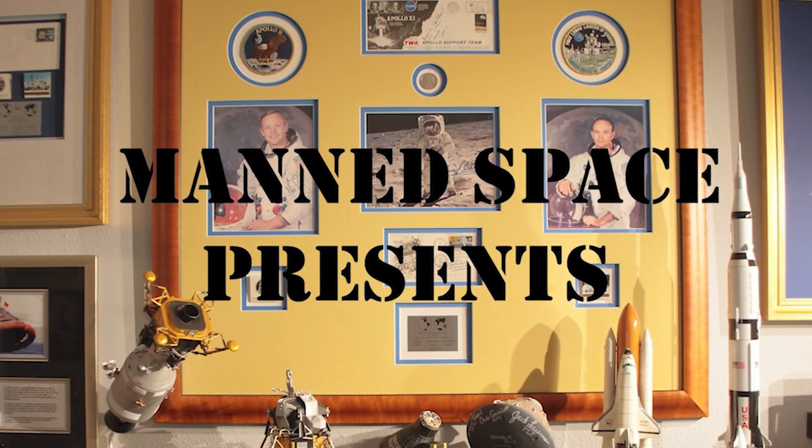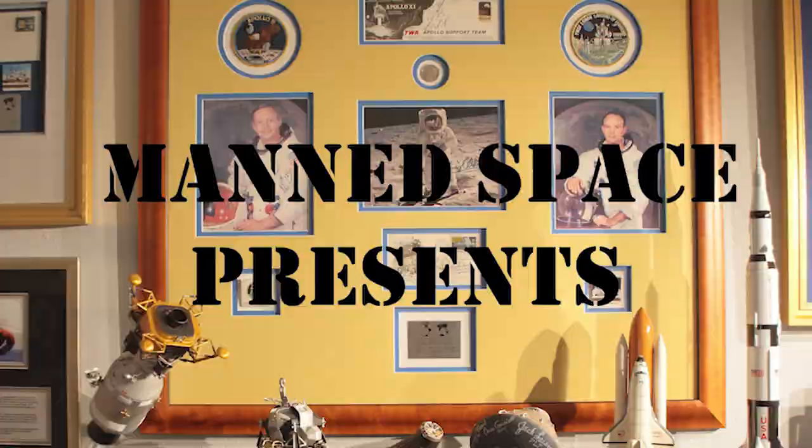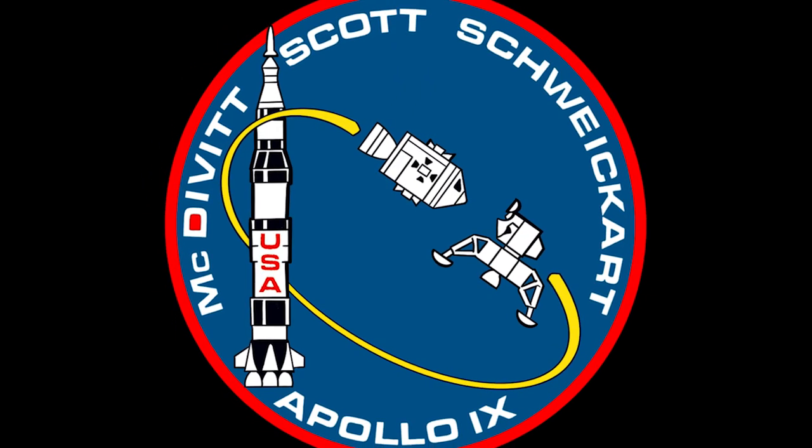On this edition of Manned Space, we join the crew of Apollo 9 for the first test flight of Apollo's lunar module.